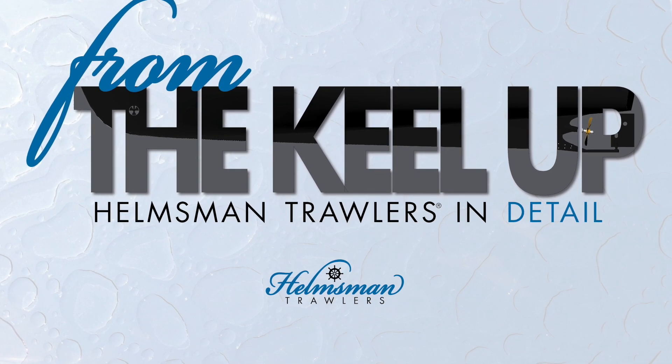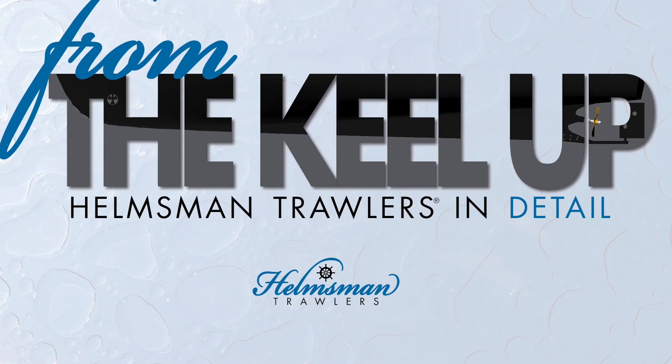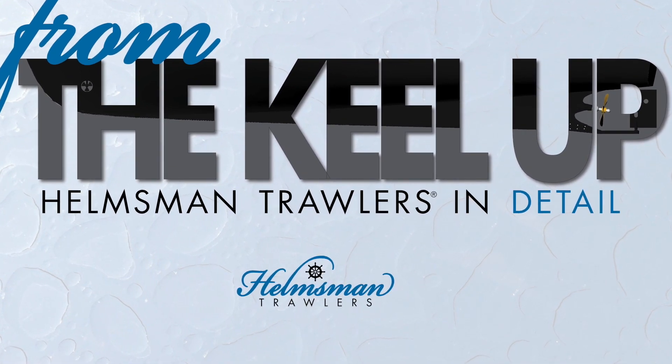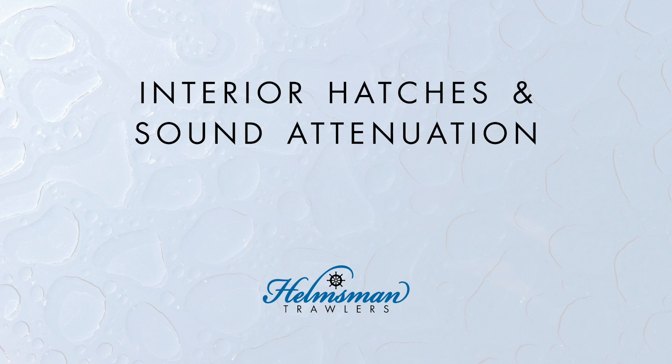Helmsman trawlers are well built from the keel up. We are highlighting in a series of short videos some of the features and construction methods that distinguish these finely crafted boats. In this episode, we're looking at interior hatches and sound attenuation.